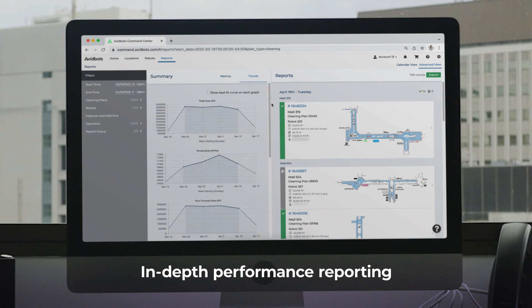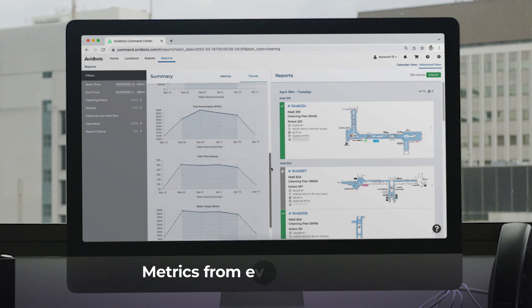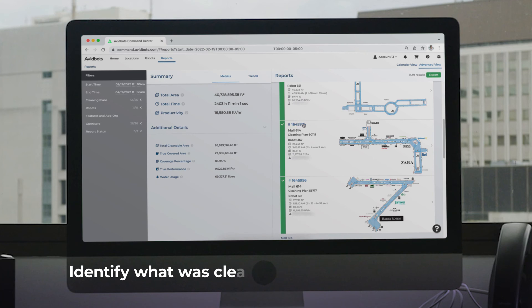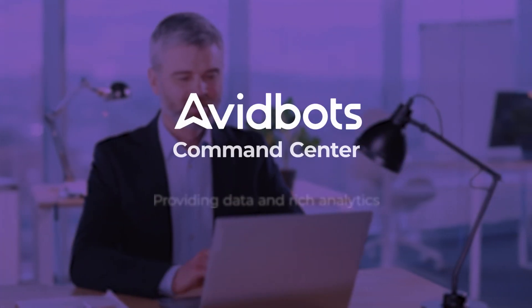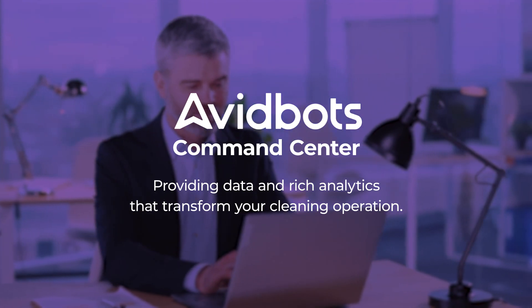With in-depth reporting, you can improve your cleaning effectiveness and boost your return on investment. View productivity metrics, trend reports, and visual ratings for each cleaning run. Identify what was cleaned, what areas weren't, and why. And track the metrics that matter. AvidBots Command Center — providing data and rich analytics that transform your cleaning operation.